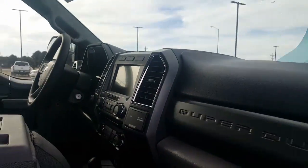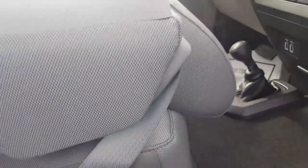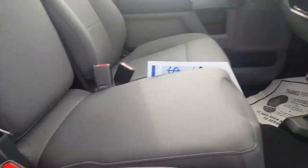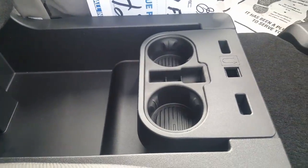Bench seat, cup holder — hold that down and you can put a sixth person in there if you want. There's also a spot here for more room, you have cup holders, you can flip those around for a little bit more storage.